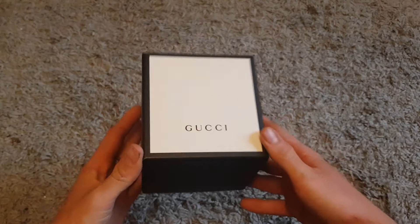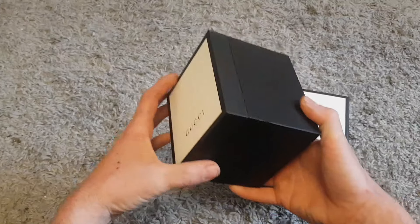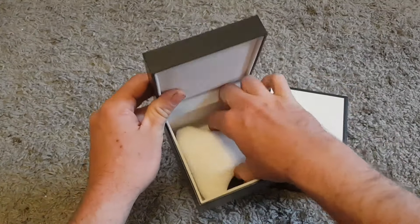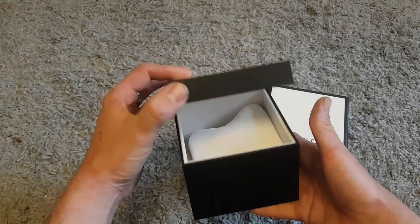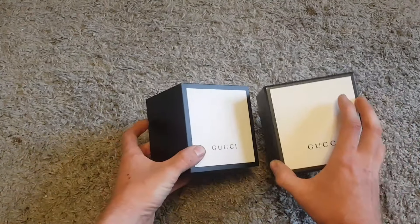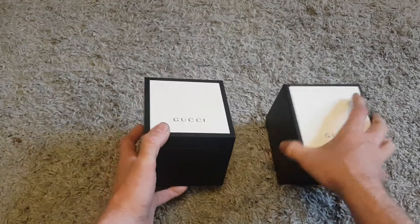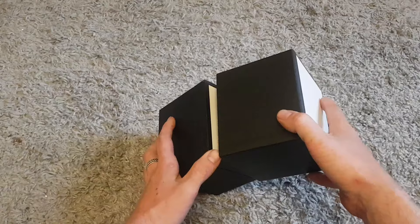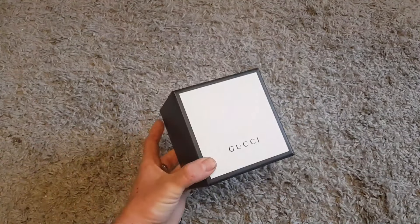Next up, still on watches — not exactly a watch but this Gucci watch box. I picked this up at a car boot sale and paid two pounds for it. It's got a little pillow inside but it hasn't got any instructions or papers, which would add more value. Still, the box is in pretty good condition — a bit of wear here and there but nothing serious. I paid two pounds and today it sold for £12.50 plus shipping, so a good little profit.